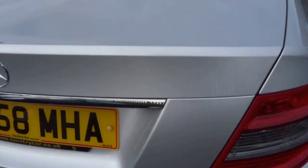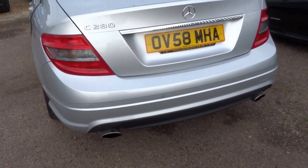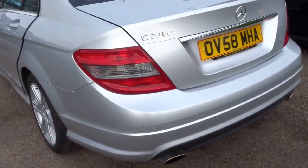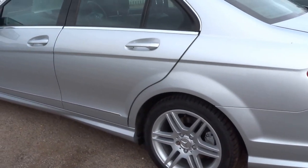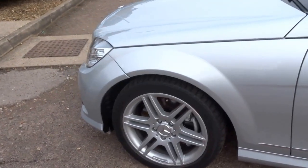Coming around to the back of the car. The car does have front and rear parking sensors, with these tasteful twin exhaust pipes at the back of the car. Coming around to the side of the vehicle — as you can see, no dents, no scrapes, no scuffs to the wheels. The tyres have plenty of tread left on them.